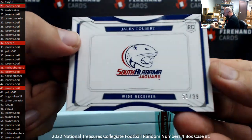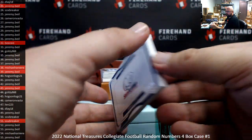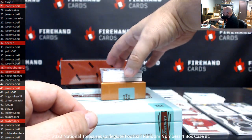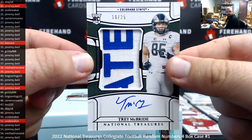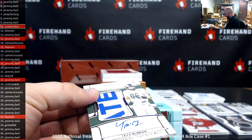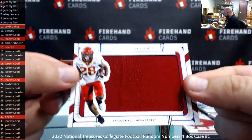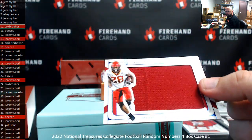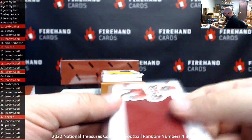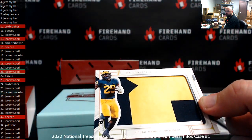Next booklet, Jalen Tolbert, 51 of 99 — Sox Breaker. Got an RPA here, purple version, 10 of 25, Trey McBride — spot 10, Sox Breaker. Got another handkerchief featuring Reese Hall, serial number 21 of 75 — for Jeremy. Got a jumbo patch of Hassan Haskins, serial number 5 of 10 — Jeremy's got spot 5.